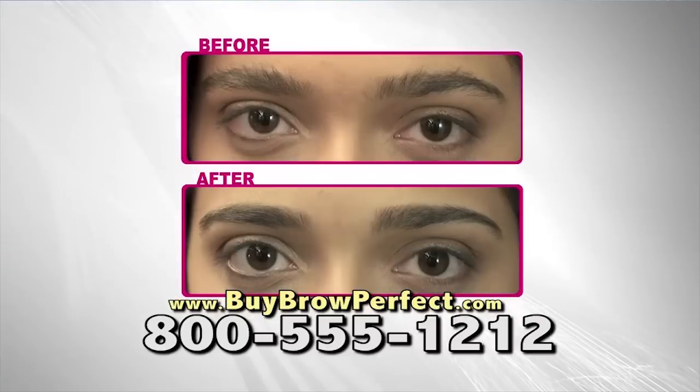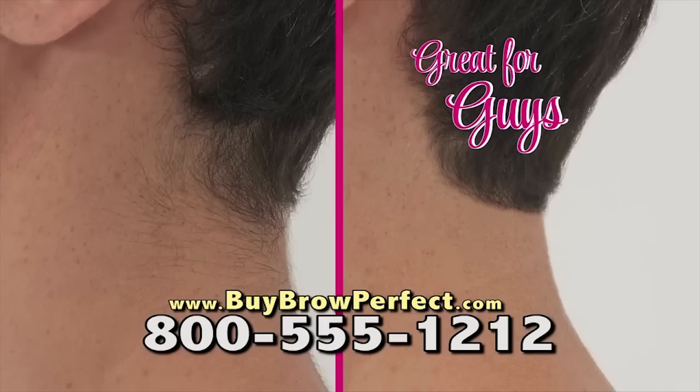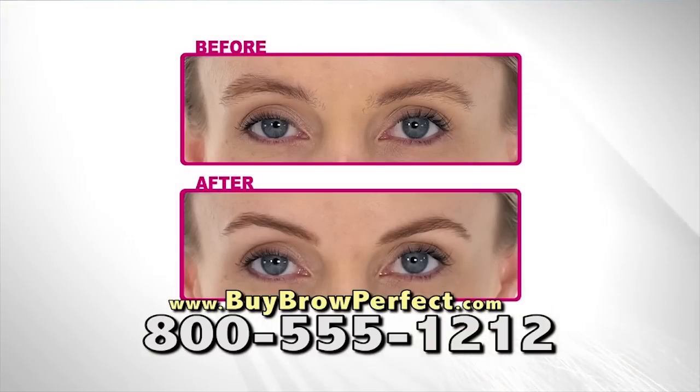You'll fall in love with Brow Perfect because it takes off hair in an instant. Even use Brow Perfect to clean up your man's neck, beard, and ears without fear. With Brow Perfect, hair grows back like before — not thicker, not anymore.